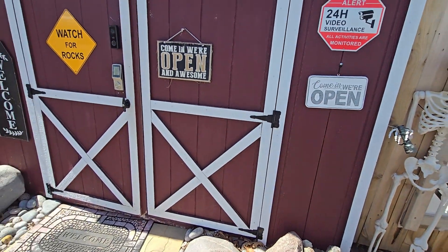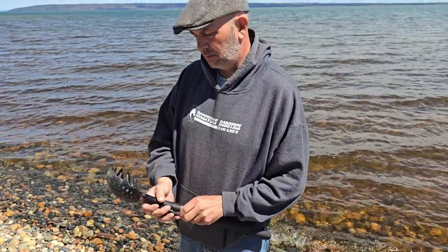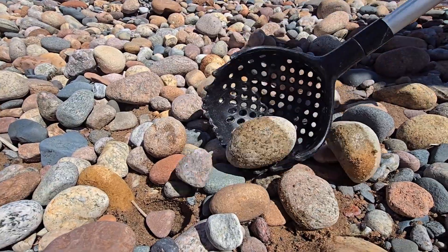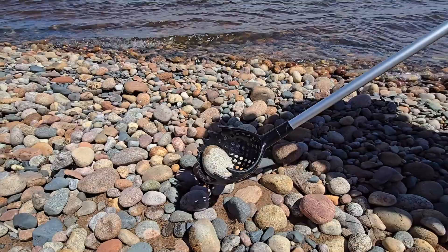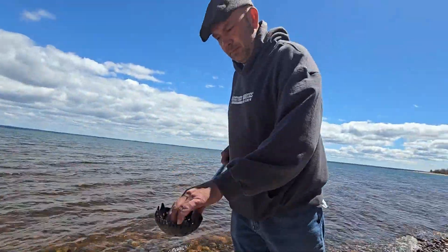But Gary got something great today. He got the rock stick from youperlites.com. It extends from 19 inches to 52 inches, and it's super easy to pick up any stone you want off the beach. Get your rock stick today from youperlites.com.